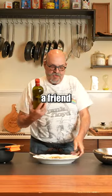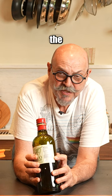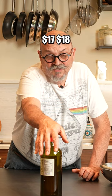I use this olive oil. This is a friend of mine that imports it. This olive oil is called Santa Orlando. It's from Sicily. The beauty is that it gives me the harvest date right here — it gives me the harvest date and the best before date. This is a fantastic olive oil, but it's also like $17, $18 a bottle.